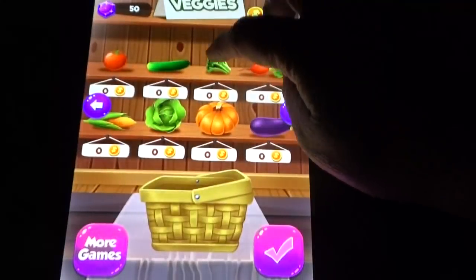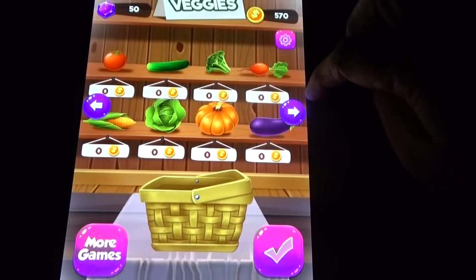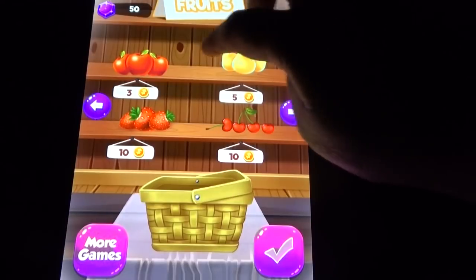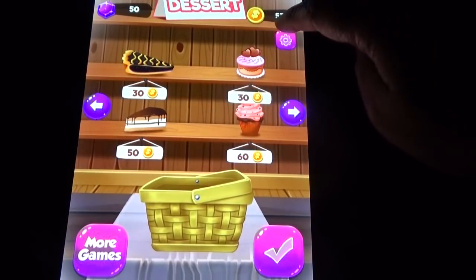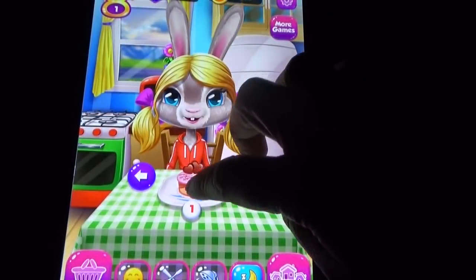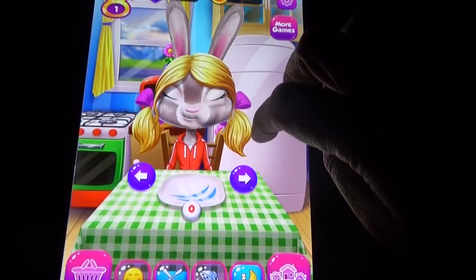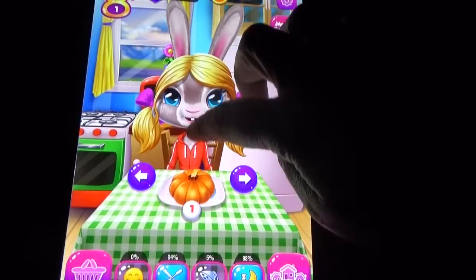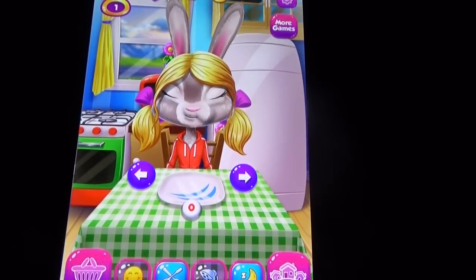Let's feed her some food. Here we have so much free food, and the food you can also buy. So many different food options available.